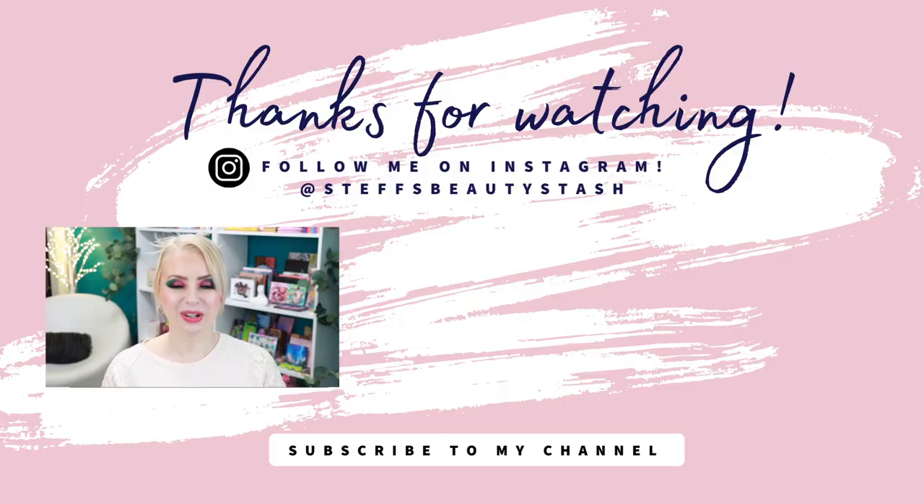That wraps up today's video trying out the new Glam Light and Strawberry Shortcake collection! Let me know your thoughts in the comments — did you pick it up, are you waiting for your order, or have you been playing with it already? Let me know which look was your favorite. Thank you so much for watching — have a great day or night wherever you are, stay hydrated, drink that water, and I'll see you very soon. Bye!